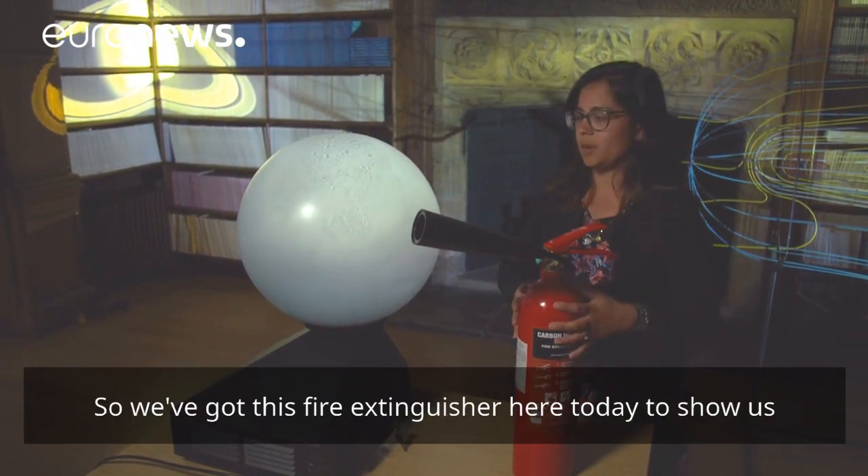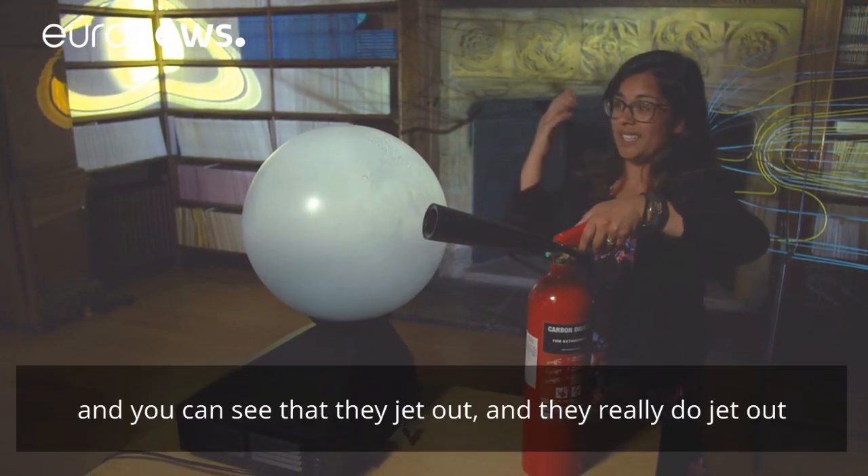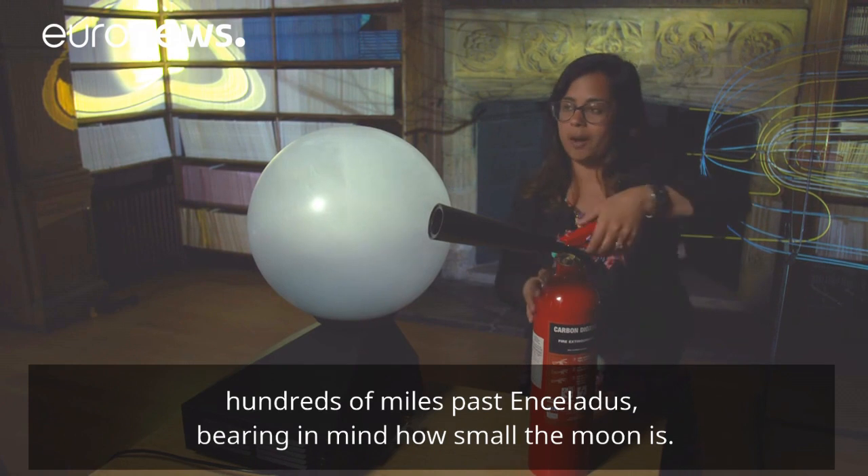So we've got this fire extinguisher here today to show us what the plumes really look like, and you can see that they jet out — they really do jet out hundreds of miles past Enceladus, bearing in mind how small the moon is.